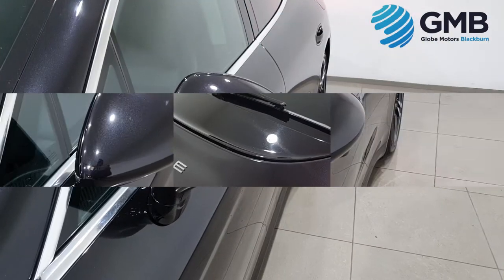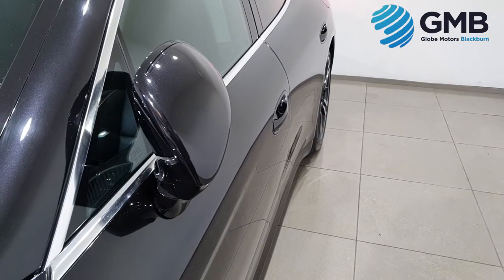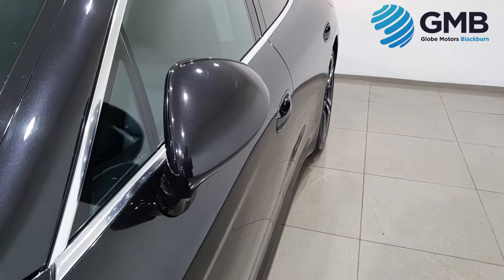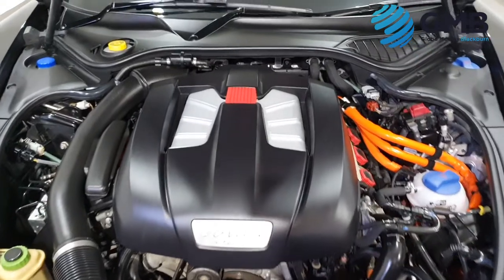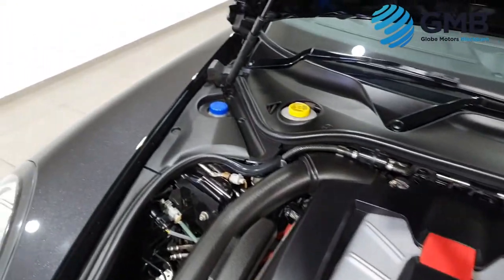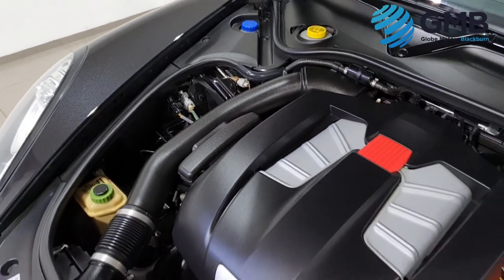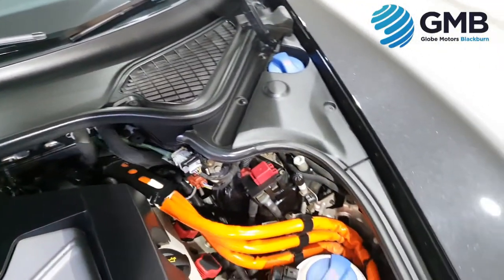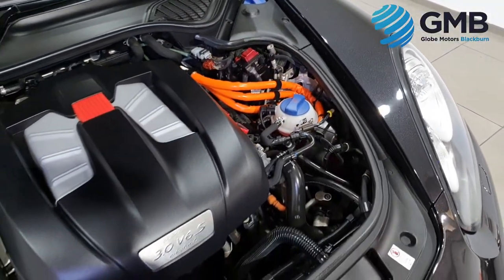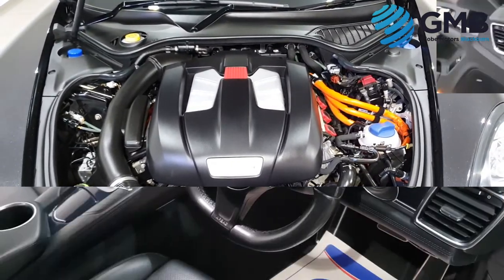You also get a long MOT which doesn't run out until December of this year. We also include the full RAC Approved Buy Sure Package, which includes 12 months RAC Membership, 3 months RAC Warranty, and the rigorous RAC Approved 82-Point Inspection with Quality Sure Certificate.